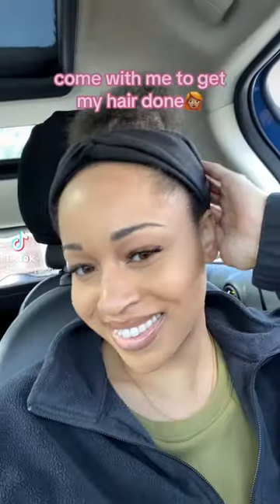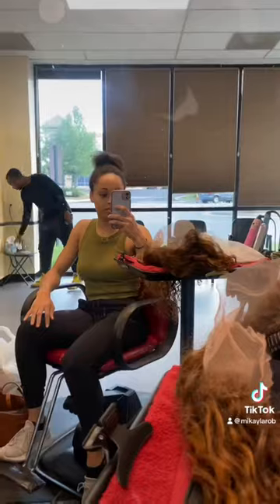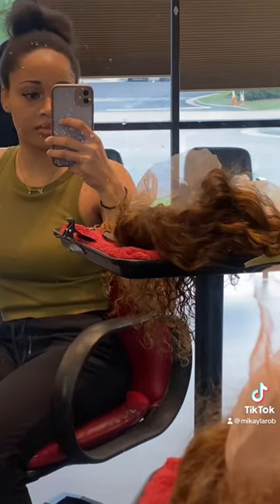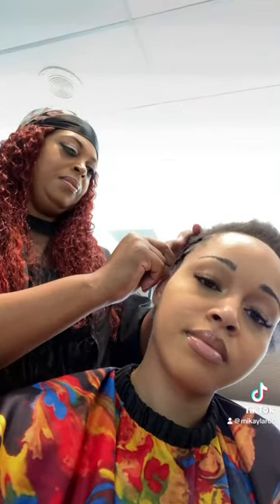Come with me to get my hair done at one of the staples of the DMV area since 1996, Sheldie's Beauty Salon. I got a wig install done and the stylist I saw is named Sharon. Now when I tell you I have never had a more gentle-handed braider in my life — my girl's hands are literally made of clouds or feathers or something, I swear.